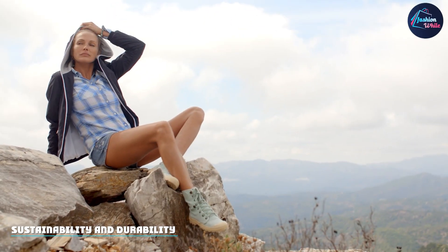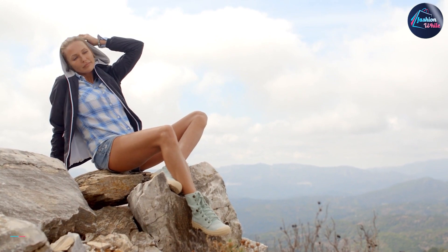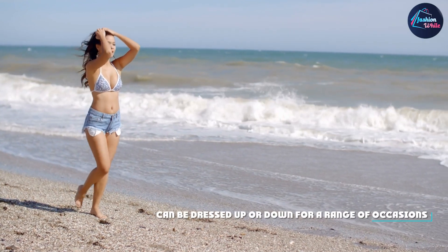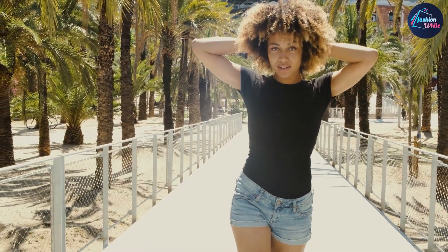Lastly, it's important to note that Levi's Women's 501 Original Shorts are made with sustainability and durability in mind. Levi's is committed to using sustainable materials and production methods, which means you can feel good about your purchase. Plus, these shorts are built to last, so you can wear them for years to come.